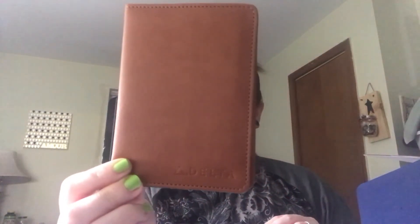The last item looks like a passport holder — it says Delta on it. It's a nice little leather holder and this retails for $13. That's everything in the Spreza box.